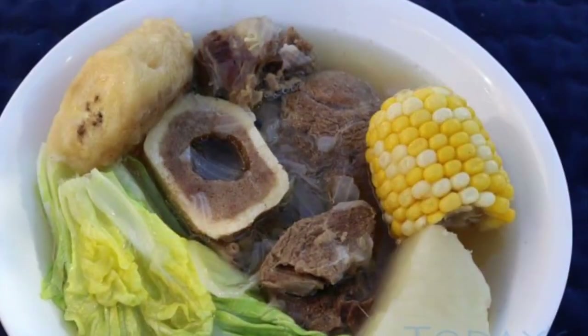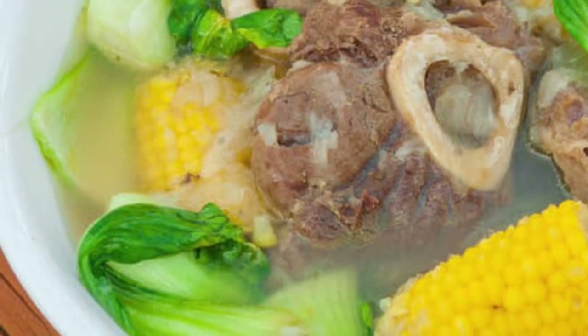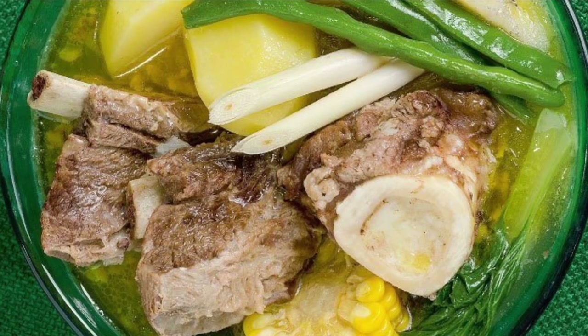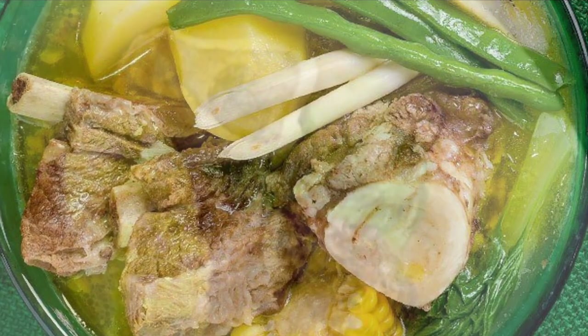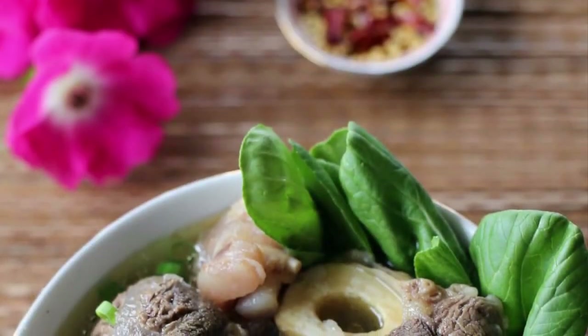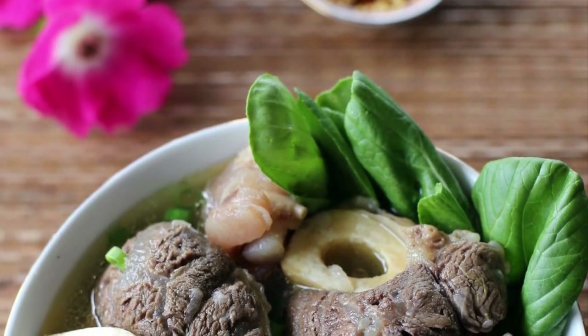Seventh on our list: Bulalo, a beef dish from the Philippines. It is a light-colored soup made by cooking beef shanks and bone marrow until the collagen and fat has melted into the clear broth. It typically includes leafy vegetables like pechay or cabbage, corn on the cob, scallions, onions, garlic, ginger, and fish sauce. Potatoes, carrots, or taro can also be added. It is commonly eaten over rice with soy sauce and calamansi on the side. Bulalo is native to the southern Luzon region, particularly in the province of Batangas.